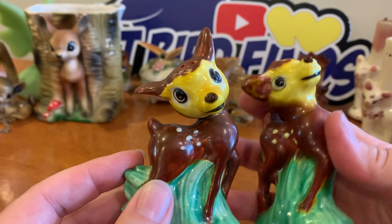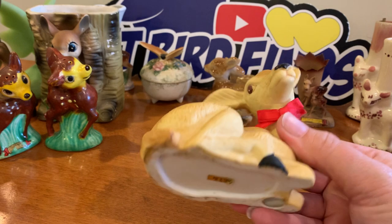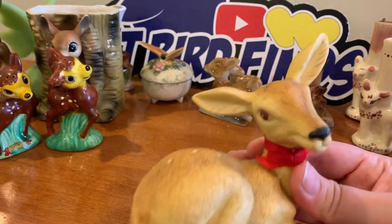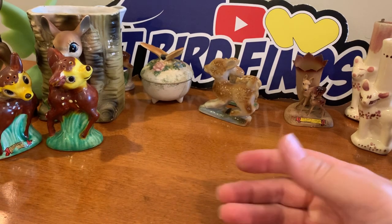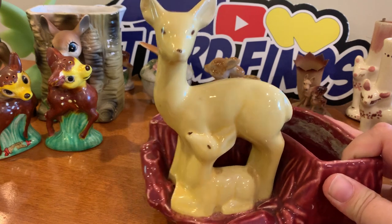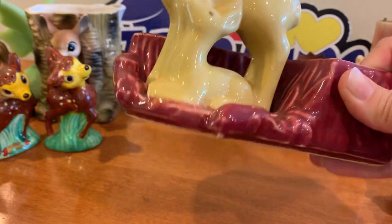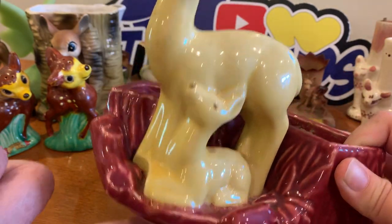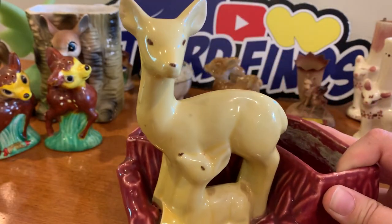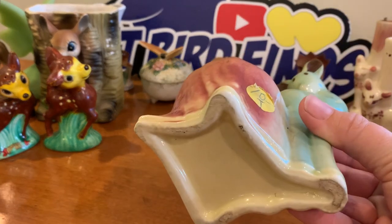Here's a bisque piece — Laura, are you keeping up with the tally? I haven't seen you write anything down in a while. This is Shawnee — a little baby and her mom with a planter on the back, marked Shawnee on the bottom. Very sweet. They're all a little different from one another.